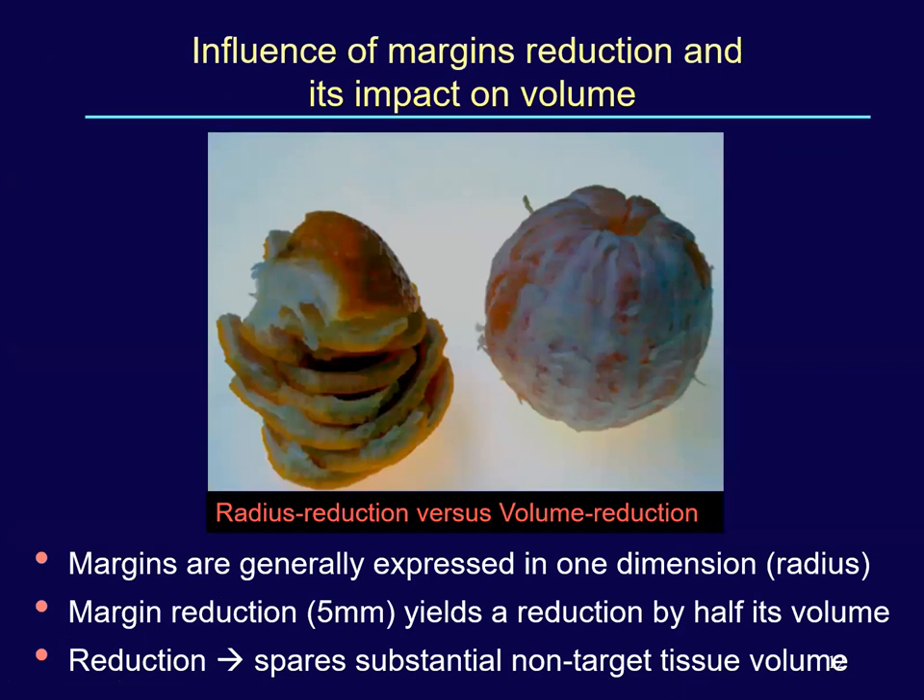Consider the influence of margin reduction and its impact on volume. Assume an orange fruit of 5 centimetre radius — remove the peel which is 5 millimetres thick, and it amounts to 50% of its original volume. This means margin reduction yields a substantial volume reduction. Otherwise, we end up treating a lot of normal tissue. Margin reduction is always desirable.